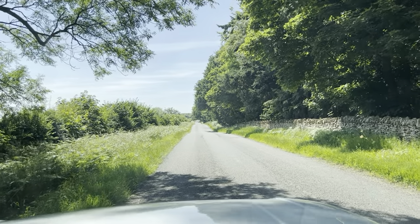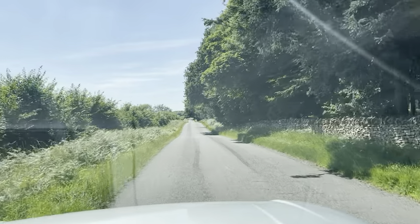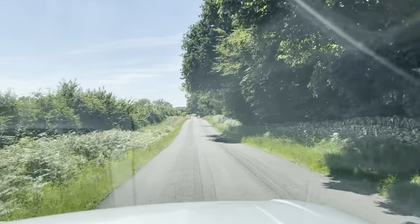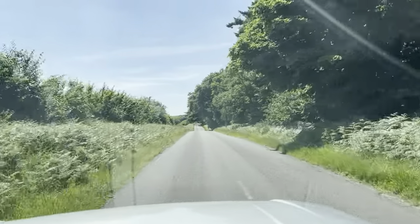Welcome to CarFirm. This is a virtual test drive in our 63 plate, metallic silver, Range Rover Vogue SD V8 SE.